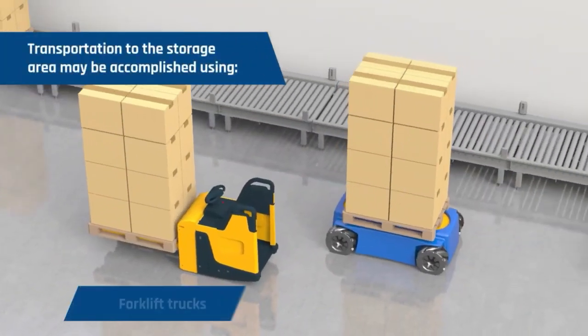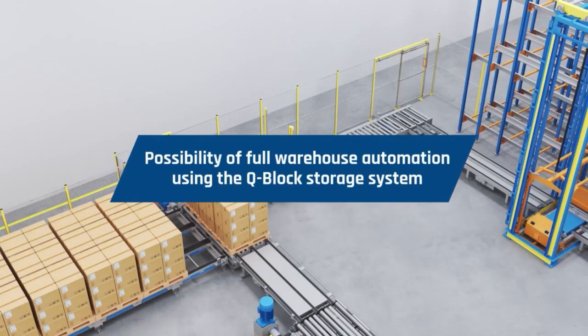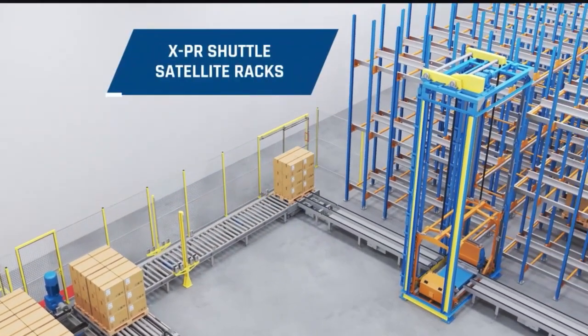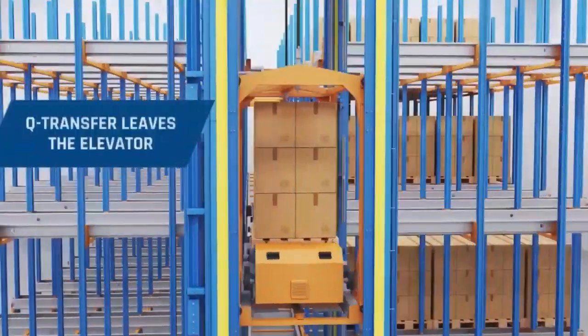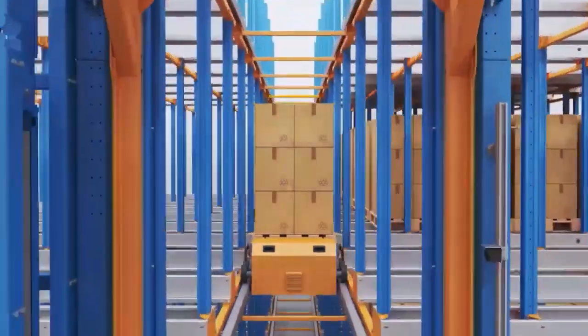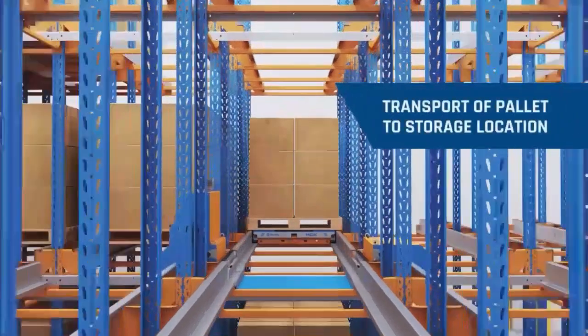It can handle a wide range of load types and sizes, including palletized goods, un-palletized goods, and oversized loads, improving the effectiveness of material management and warehousing. The Q-Loader is a versatile and efficient solution for a wide range of industries, including manufacturing, logistics, and retail. It is particularly well-suited for businesses that handle a high volume of pallet traffic.